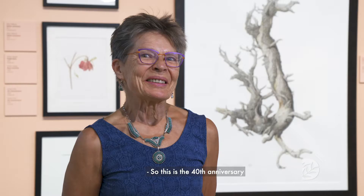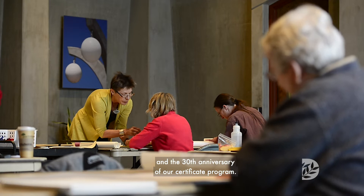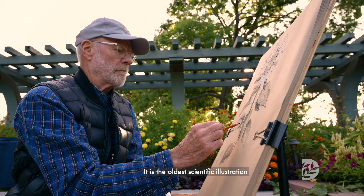Botanical illustration really trains people to look closely at the world around them. This is the 40th anniversary of the School of Botanical Art and Illustration at Denver Botanic Gardens and the 30th anniversary of our certificate program.